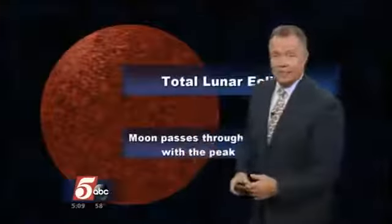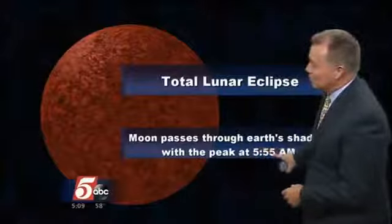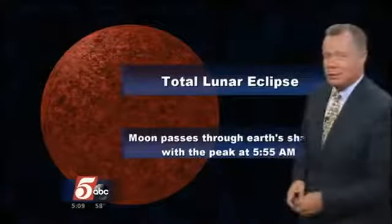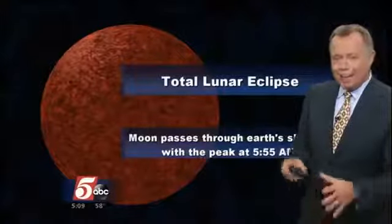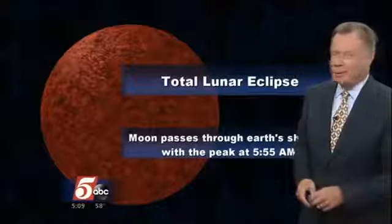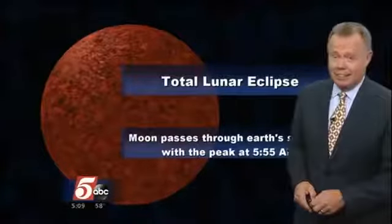Yeah, all we need is a clear sky. What happens is it gets red because of the scattering of the light around the atmosphere of the Earth. So as the Earth gets in the way between the sun and the moon, the shadow is cast on the moon, and that should peak right about 5:55 tomorrow morning. So it is early, but it's still going to be a pretty cool sight, and that reddish appearance is caused by the scattering of light through the atmosphere around the Earth. We should have clear sky.